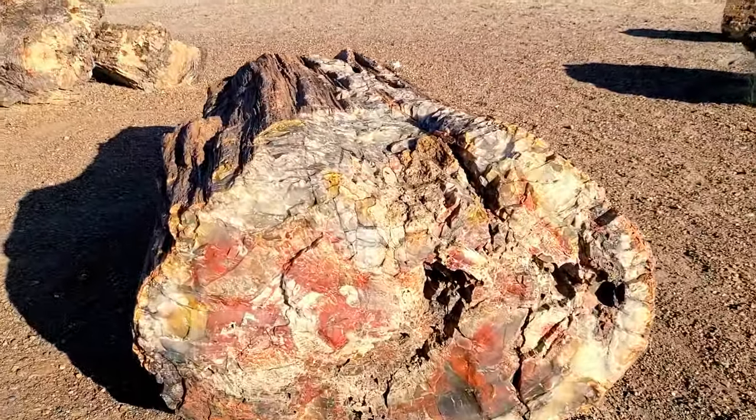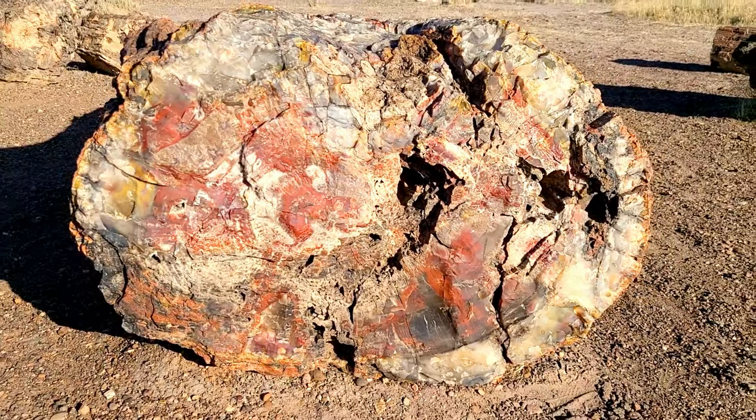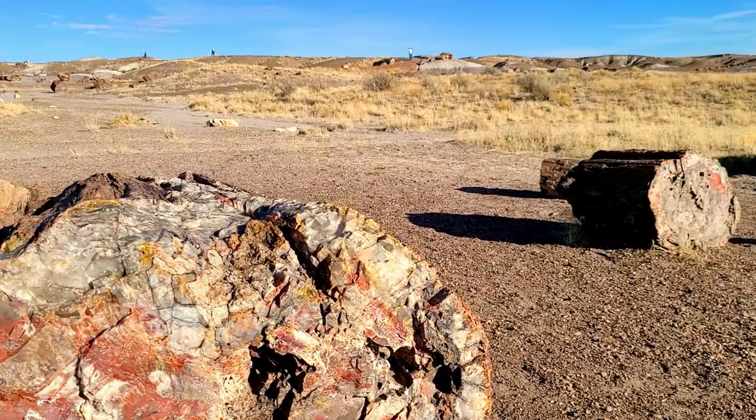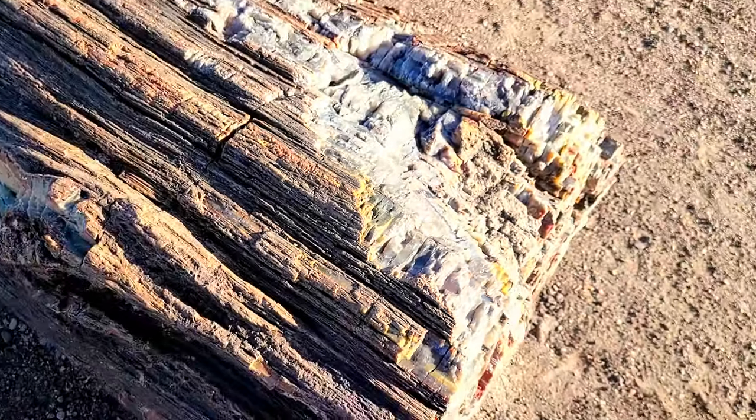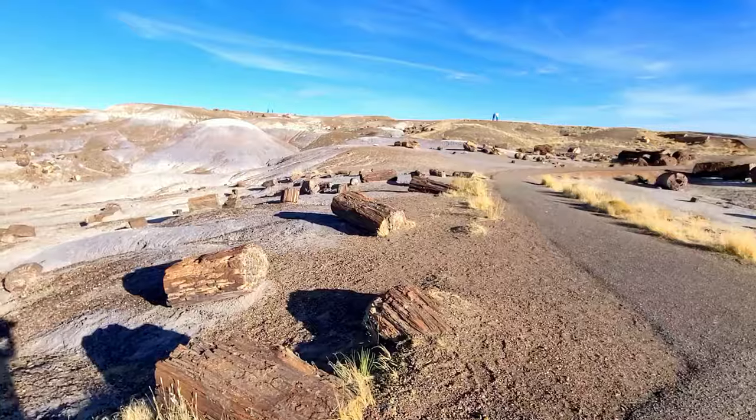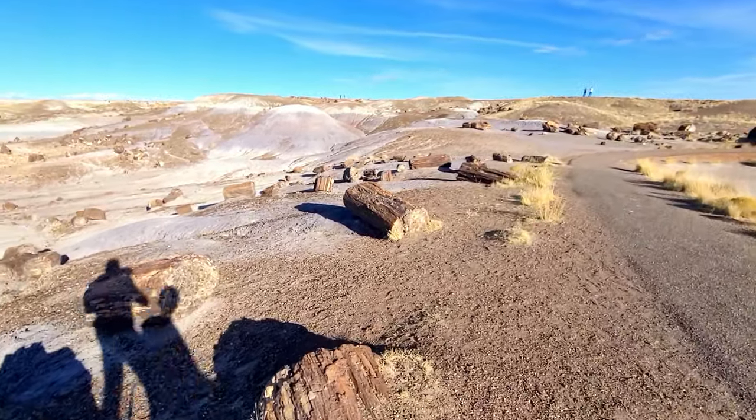Here is petrified wood — it almost looks like an agate! Being here at Petrified Forest reminds us so much of the Badlands in North and South Dakota. It's very similar but different at the same time. It's really cool though — except the Badlands doesn't have petrified wood.